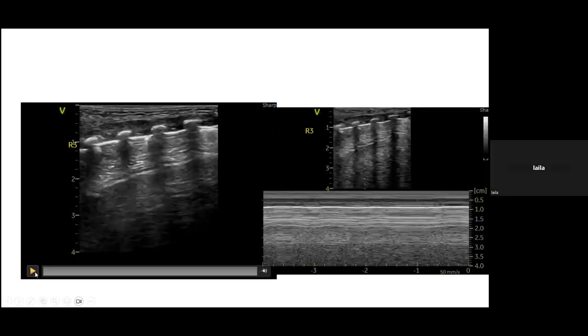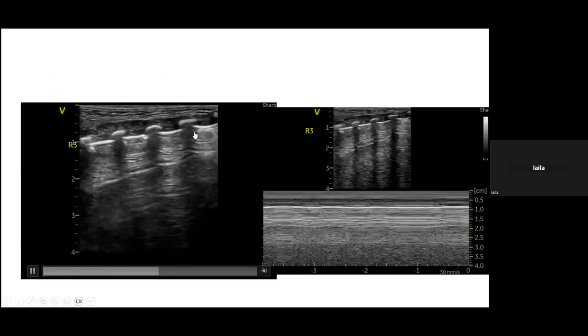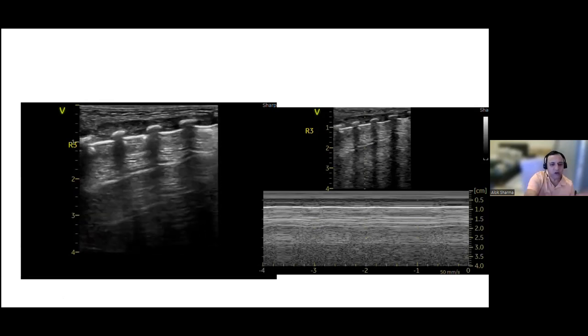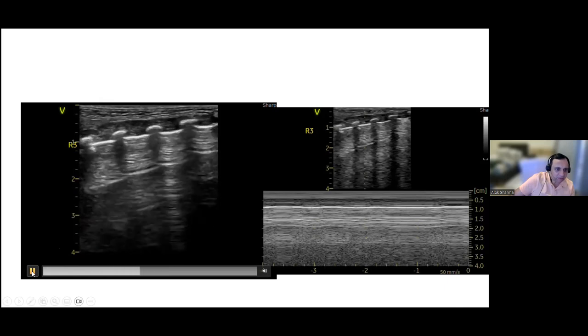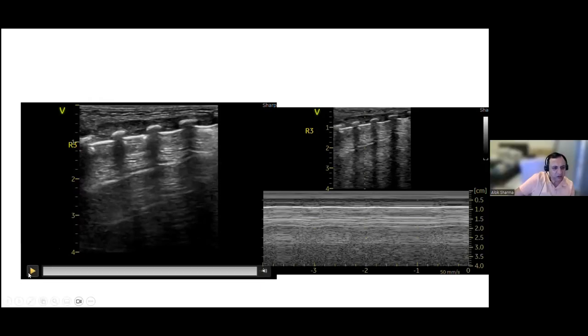Sweeping through R3, clear A-lines are visible and sliding appears normal. However, in one area towards the left of the image, the mentor questions whether there is definite sliding. To the right of screen there is no doubt about sliding, with a classical bamboo line appearance, but the extreme left of R3 raises a question of whether sliding is present there.